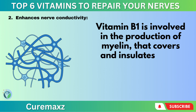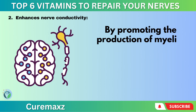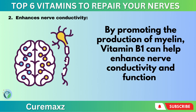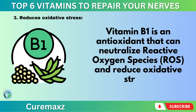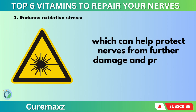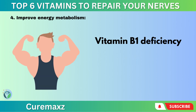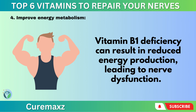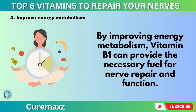Vitamin B1 enhances nerve conductivity by supporting the production of myelin, which covers and insulates nerve fibers for the efficient transmission of nerve signals. It also acts as an antioxidant, neutralizing reactive oxygen species (ROS) and reducing oxidative stress, which helps protect nerves from further damage and promotes their repair. Additionally, vitamin B1 deficiency can result in reduced energy production leading to nerve dysfunction, so by improving energy metabolism, it provides the necessary fuel for nerve repair and function.